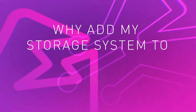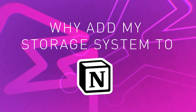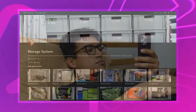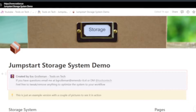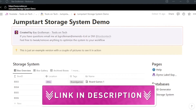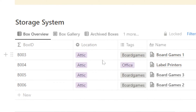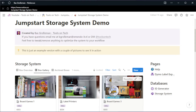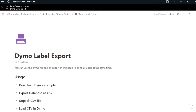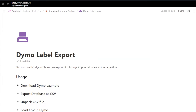So why add my storage system to Notion? Easy — I keep forgetting what I have. By having it in Notion, I can easily check from my mobile phone on the couch before going to get the boxes. There's a simple jumpstart template in the description. It includes auto ID generation, location tracking for attic, shed, and studio, an overview with pictures of what's in boxes, archiving for boxes you no longer need, and a Dymo label export so I can print all labels at once — saving a lot of time.